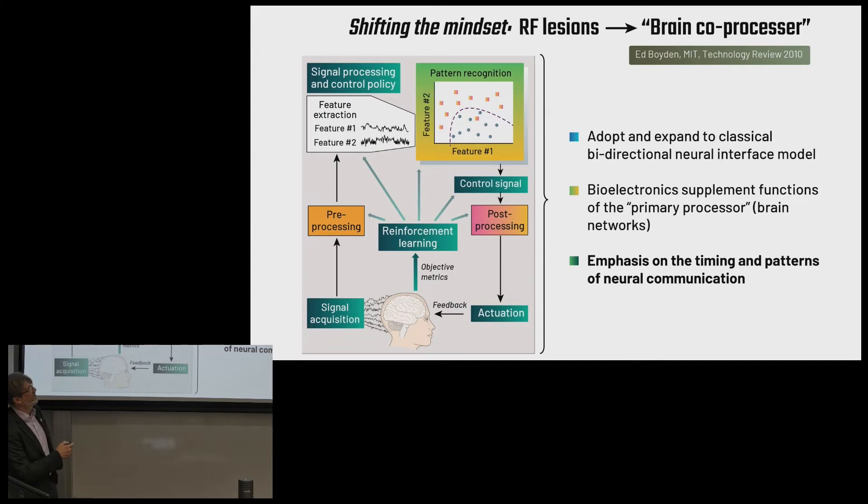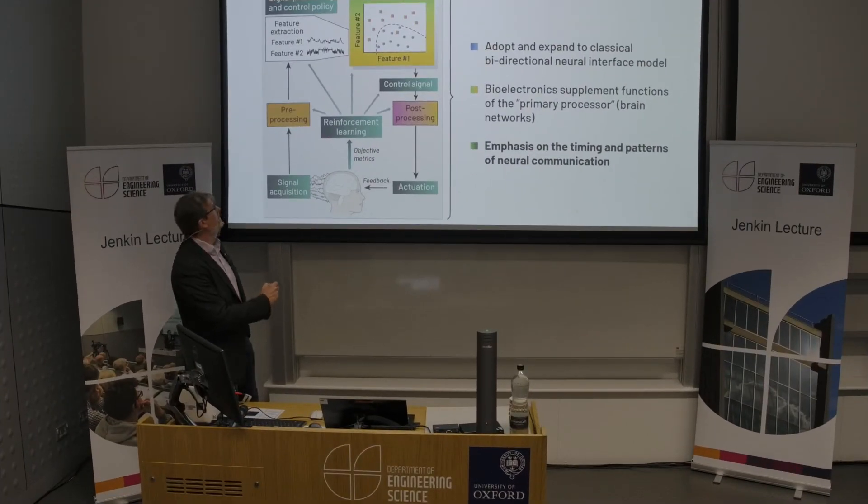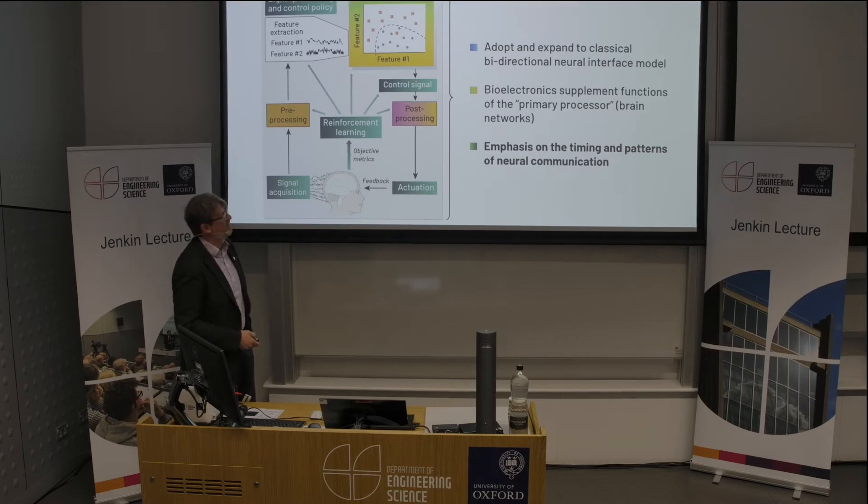What's currently happening in the field is a shift of mindset — going from RF lesions and a static mindset to really thinking about the devices we build as essentially a brain coprocessor. Not just providing actuation through a stimulation circuit like the cardiac pacemaker, but also thinking about signals we might be able to read out from the nervous system, processing those in a feedback loop, recognizing patterns and classifying the patient state, and then using that to adjust the stimulator again in real time. We want to explore the neuroscience — what is working, what is not — and use that as an additional pathway for innovation.